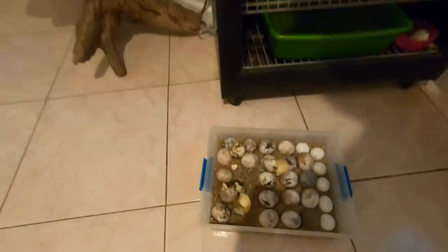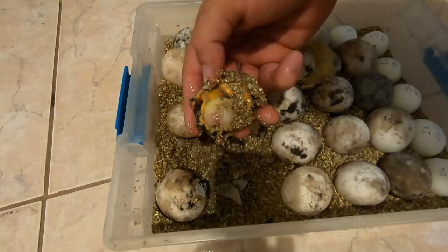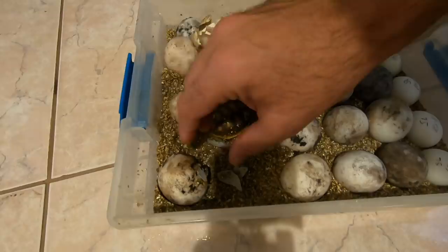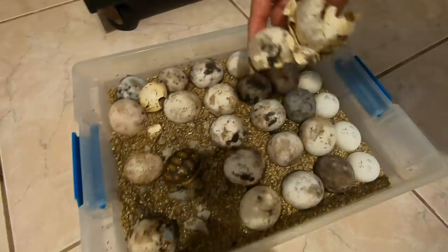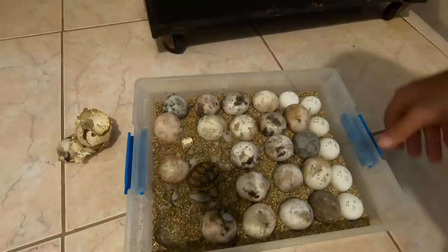How awesome! Beautiful baby redfoots, fresh out of the egg. This one's moving about — I'm going to leave him in here for a bit longer, obviously, because look at the size of that yolk. In a few days, this yolk is going to get absorbed and this little guy is going to unfold even more. Let's get rid of these eggshells. How exciting — I love this stuff!